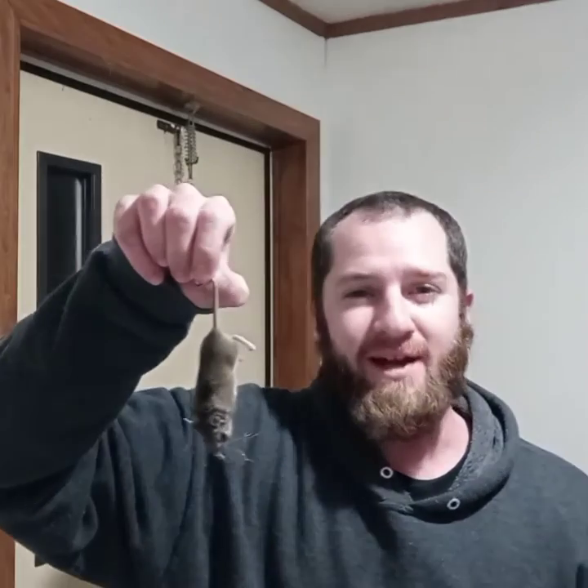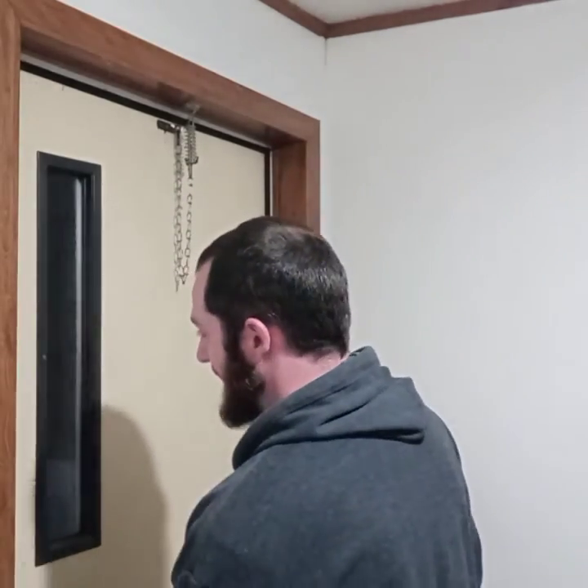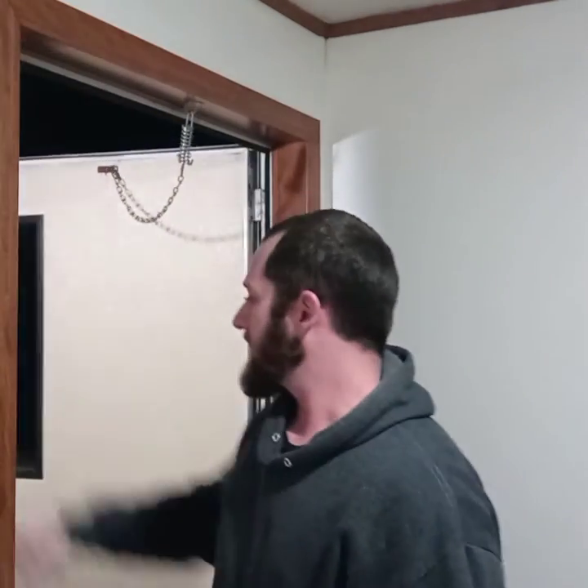I caught him coming, grabbed it right off my dresser, and he ran right underneath this little hutch we have in the dining room. I turned around, got down low with my phone and light on, saw that it was a mouse, and I smoked him.